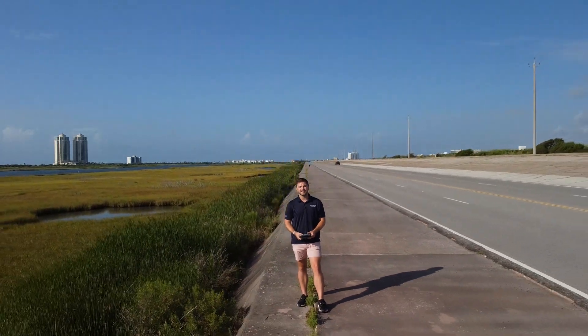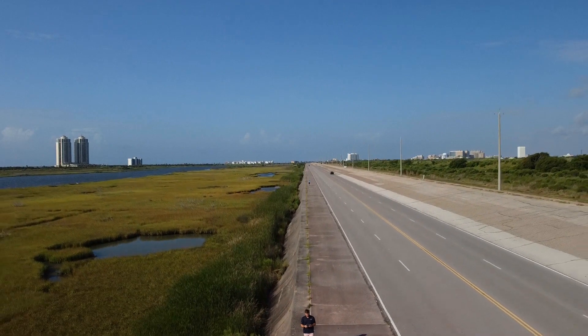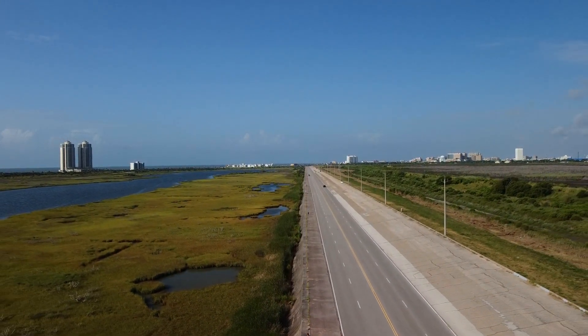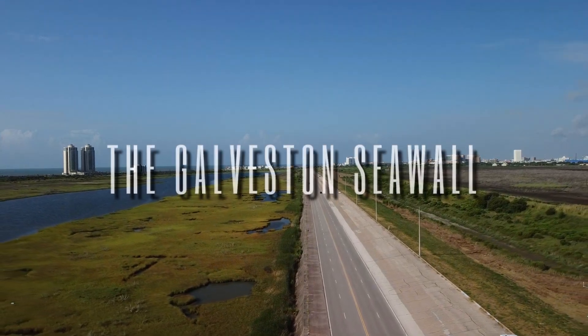Welcome to Galveston Unscripted. Let's talk about five major infrastructure projects that helped protect Galveston from storms, hurricanes, floods, and helped bring life back to Galveston after the nation's deadliest natural disaster. We know these five projects today as the Galveston seawall.